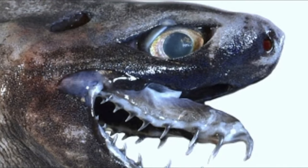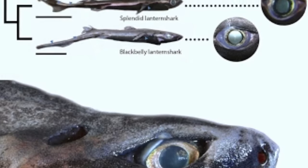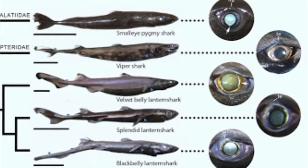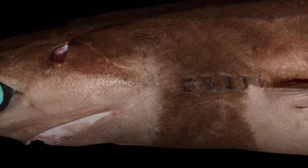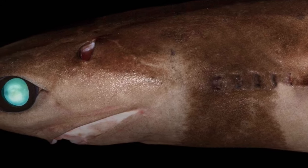However, the sharks also had photocytes on other parts of their bodies, so counter-illumination may be just one of many ways these animals use their bioluminescence. For example, the researchers found dense concentrations of photocytes on the dorsal fins of the kitefin sharks. The reason for this is unknown, but it might help kitefin sharks communicate with one another.